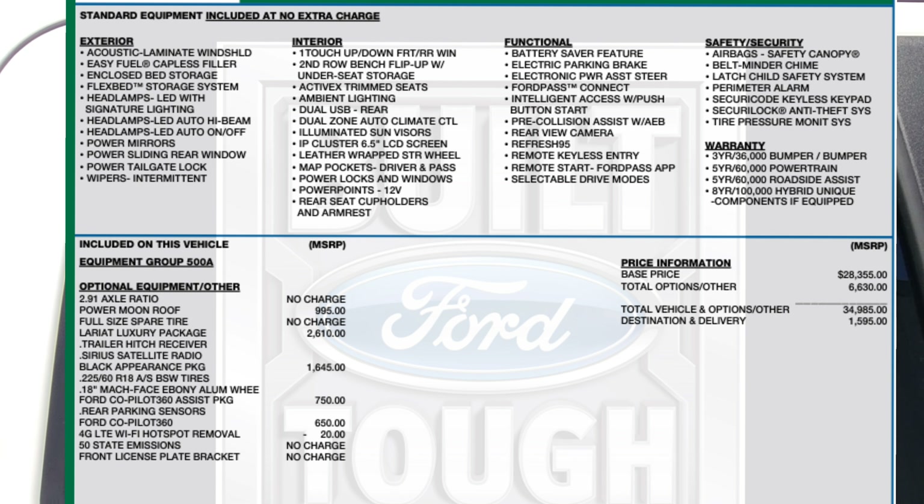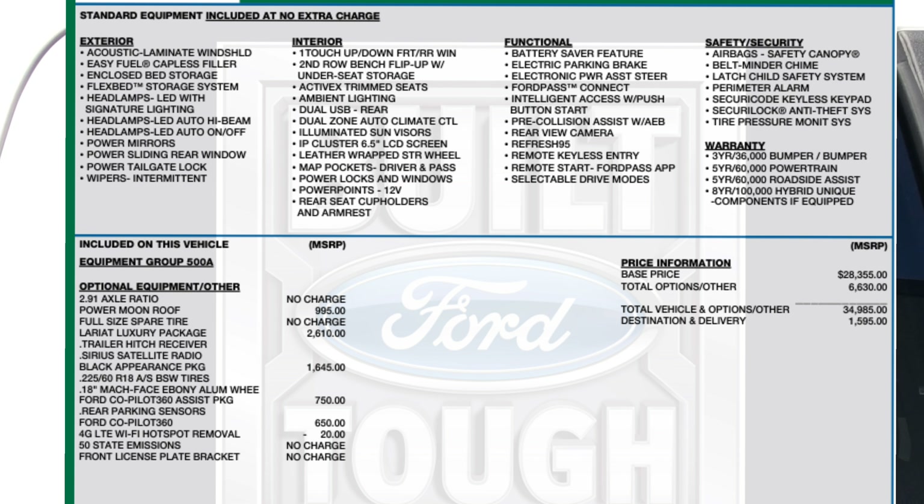It also has trailer hitch, satellite Sirius radio, and the black appearance package. It also has the Ford Co-Pilot 360 and the Ford Co-Pilot 360 Assist package.